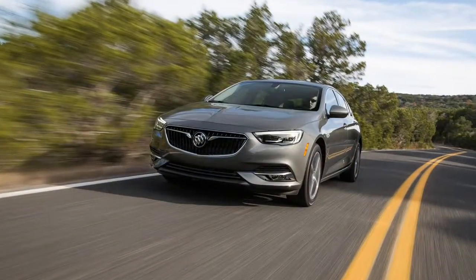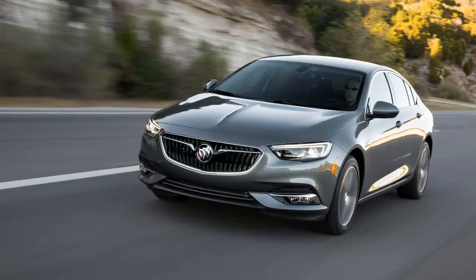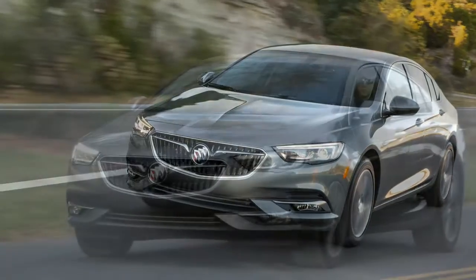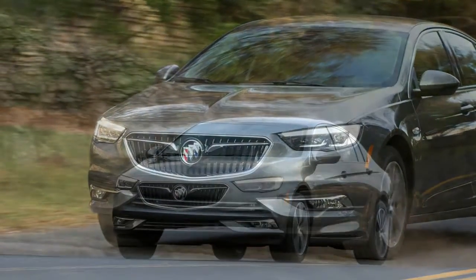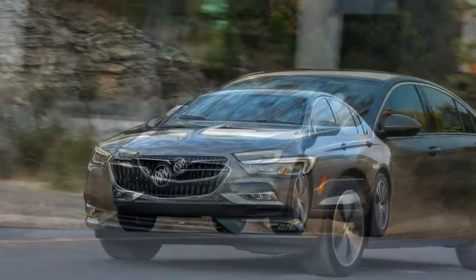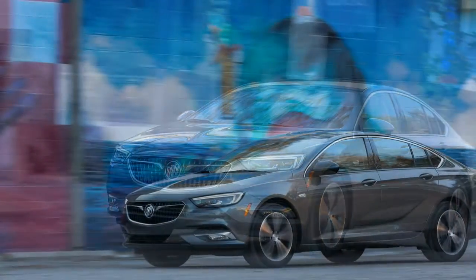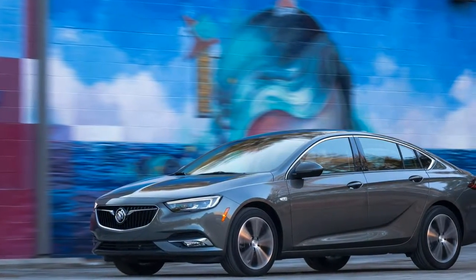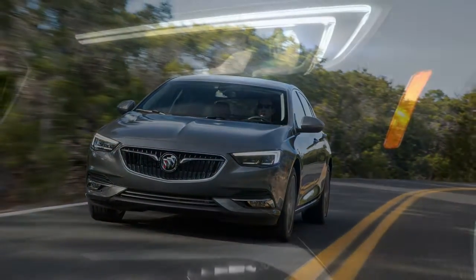There's a lot of safety tech in the Regal GS. Our tester had the optional driver confidence package, which includes a capable adaptive cruise control system, unobtrusive but effective lane departure warning, and forward collision alert and braking. The heads-up display is part of this safety suite and was highly legible even through polarized sunglasses.